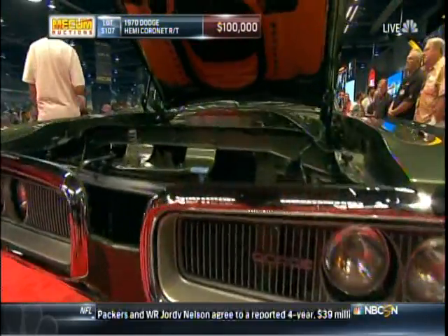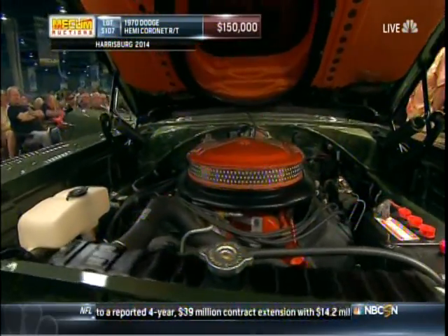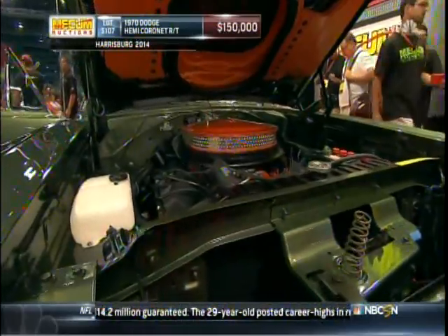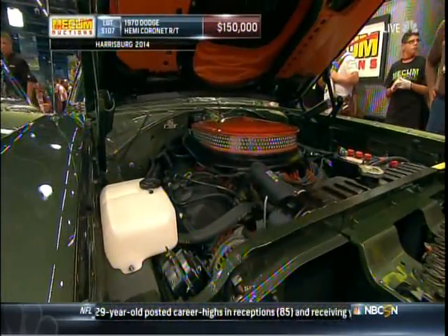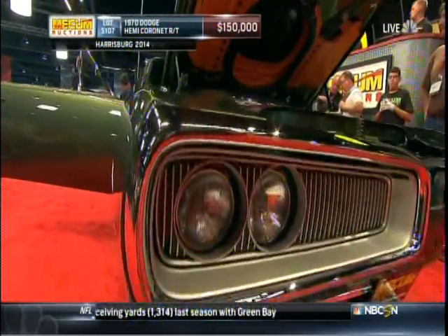Yet another big car from this year. 426 Hemi — there it is. Something about a Hemi. Instantly identifiable. Probably the most recognizable performance engine that came out of the 1960s. Came out in street form in '66, went away in 1971.